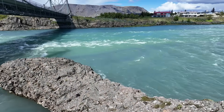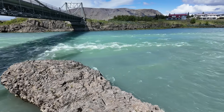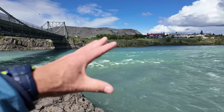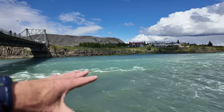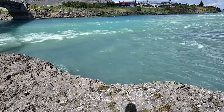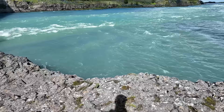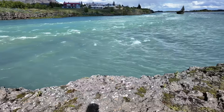Along the banks of the Ölfusá River we have this basaltic lava — this is from an eruption about 8,600 years ago called the Þórsa lavas. What's interesting is it's a pretty interesting juxtaposition: we have the Ölfusá River, which is the largest river in Iceland by volume, and right here on the banks we have what is Iceland's largest lava flow in terms of volume and area. So we have these two superlative features right next to each other.